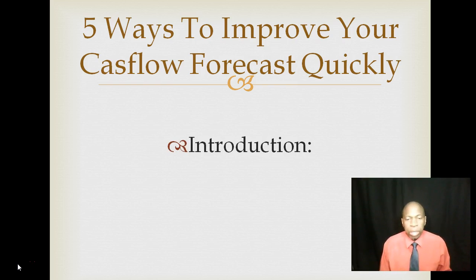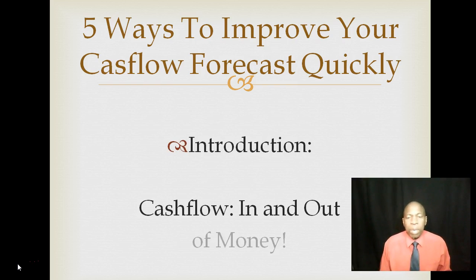By way of introduction, cash flow is actually the inflow and outflow of money in your business at a particular period. Generally, when we talk about cash flow, we tend to look at it month by month within your business for a period of 12 months. It can be shorter or longer than that, but we tend to look at cash flow forecasts over a 12-month period to give a really good picture.